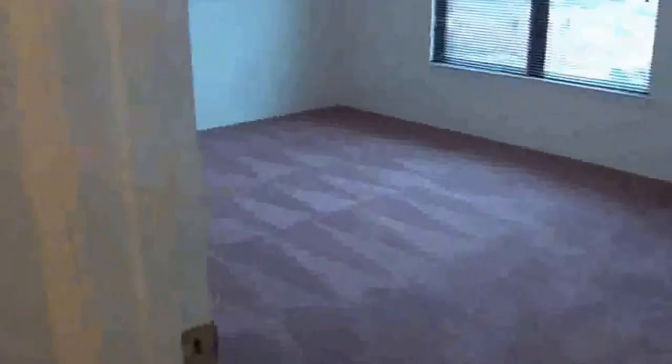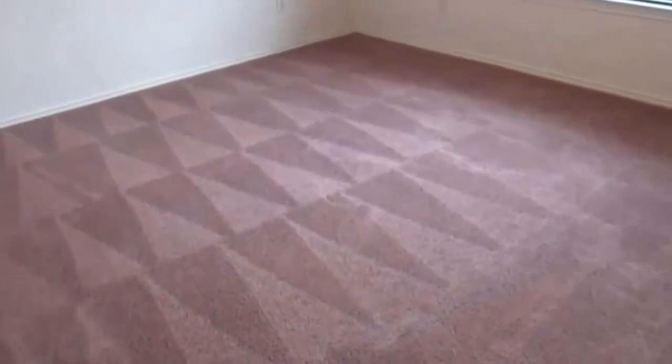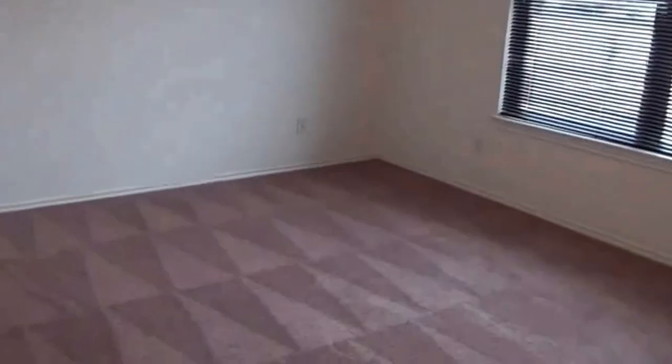Here is bedroom number 2 — it's a pretty good sized bedroom, larger than average. It has multiple sliding doors, about 3 of them, so it's a good size closet space. This bedroom could probably hold at least a queen-size, maybe even a king-size bed with a nightstand.